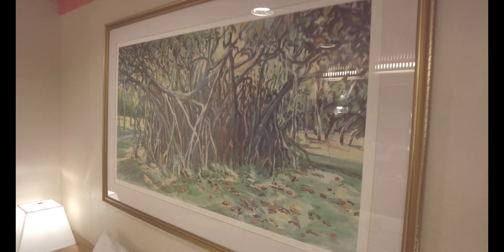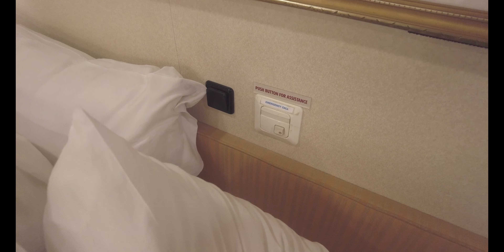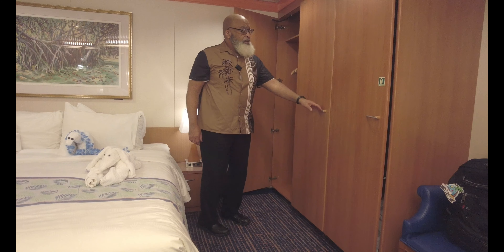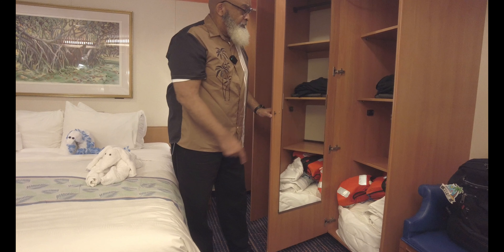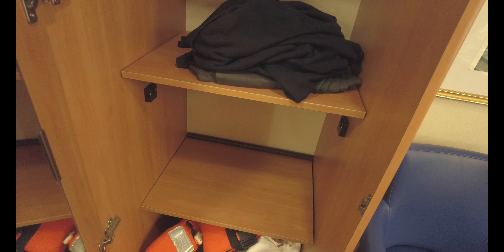At the head of the bed you'll see some more artwork. There's also an emergency button — push that and people will come check on you. Also, a main light switch to cut off the lights in the room. Over here you'll see a closet — make that two — could it be three? It is, along with some extra bedding and your life jacket. For me, this is plenty of storage.